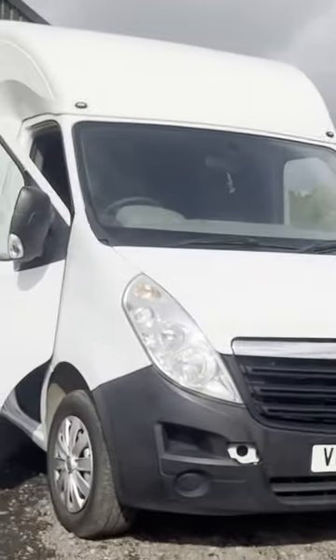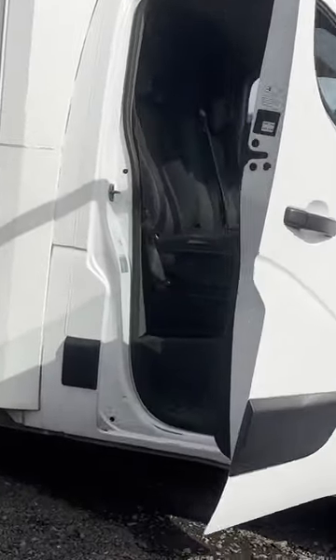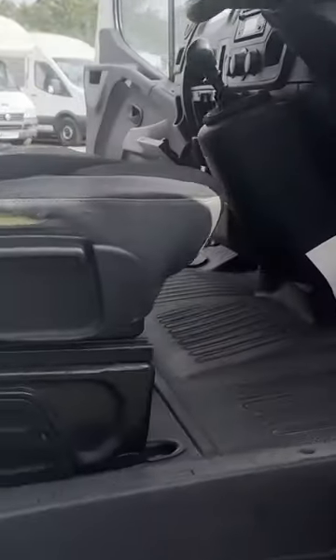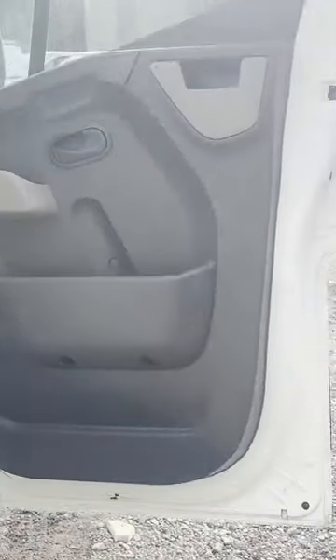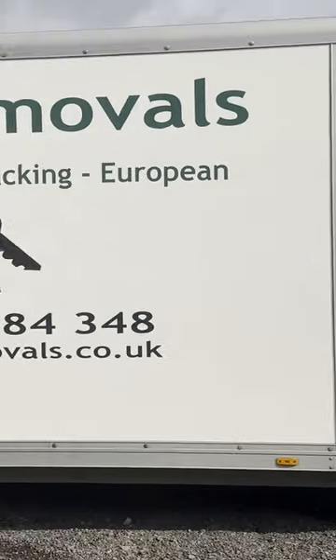65 plate Vauxhall Movano F3 500 L3 H1 CDTi low loader, body white. Luton low loader, mileage 152,773, MOT the 30th of October 2023, engine 2299cc 2.3 125ps, transmission six-speed manual.